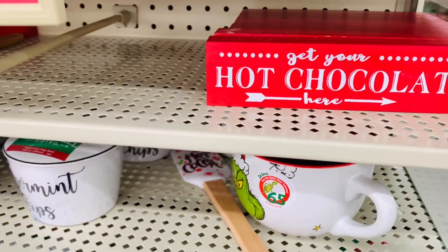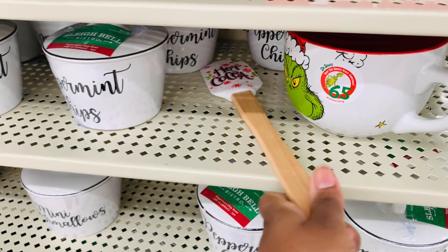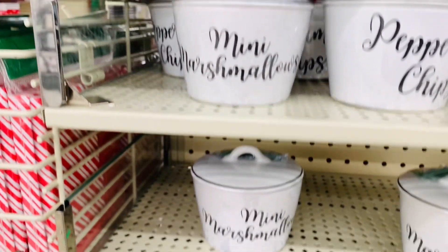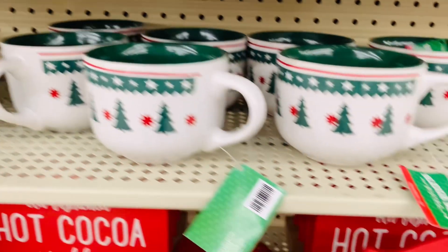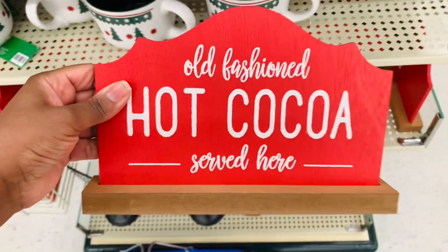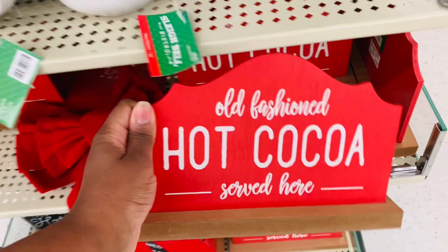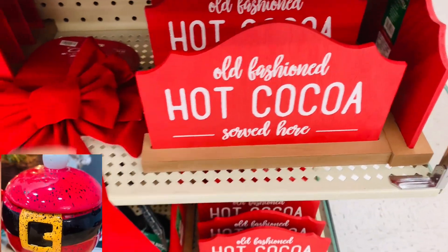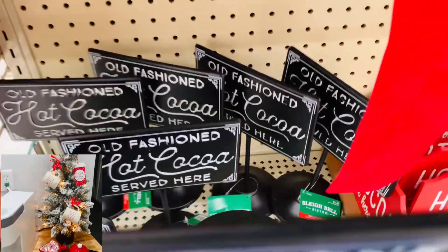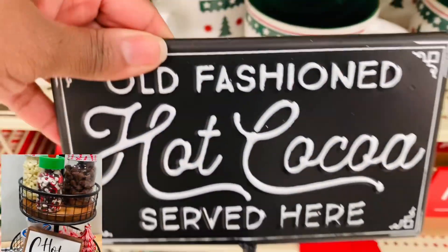Loving these hot chocolate finds and that sign — perfect size and perfect price. Yes, all of their Christmas vines are still 60% off at Hobby Lobby. This sign is really cute. I did not see this last week or the week before. Had I seen it, I might have picked it up and put it in my cocoa bar. Speaking of my hot cocoa bar, did y'all see it? It came out so very cute. I am loving it. If you haven't seen that video, definitely check it out. I will link it in the description box of this one.